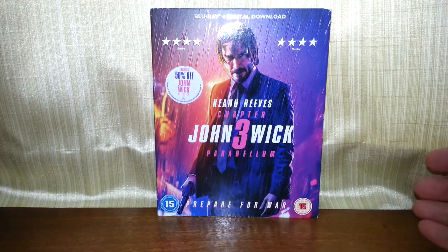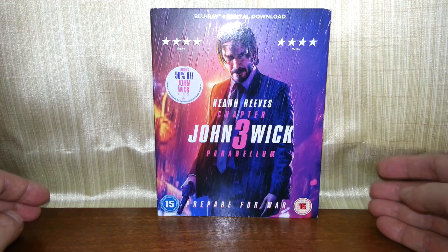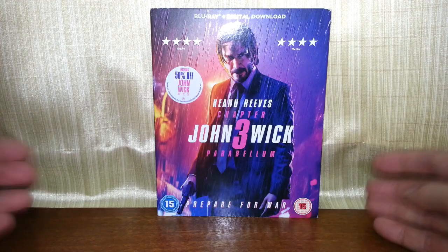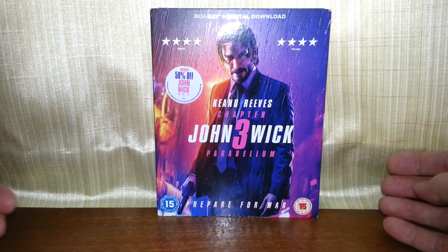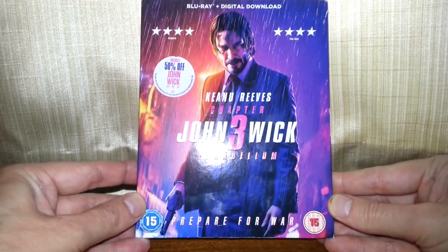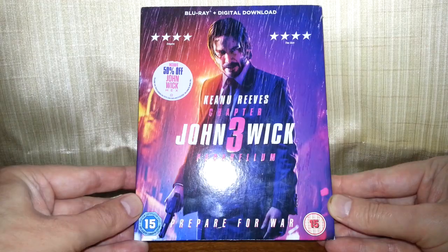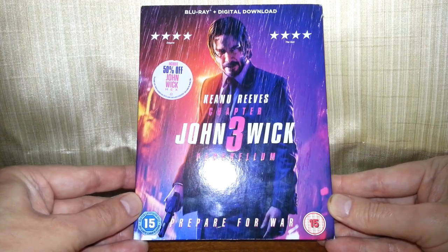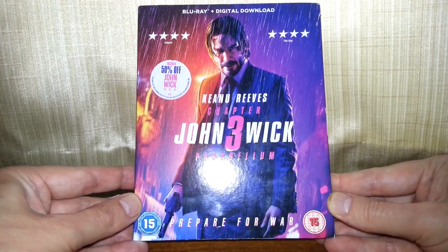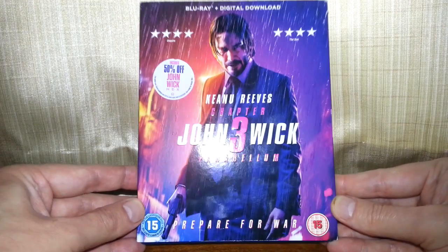Hello once again, and today we're going to be taking a look at John Wick Chapter 3 on Blu-ray. £2 from a charity shop. I do have the first one on Blu-ray which I also bought from a charity shop. This one was £2 and this was a 2019 film, could be one of the most recent that I bought from a charity shop actually. So yeah, this one's a good find.